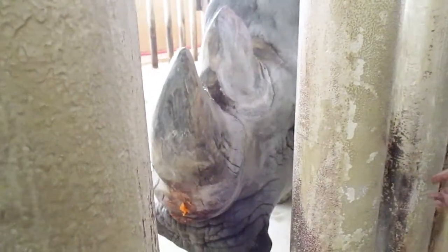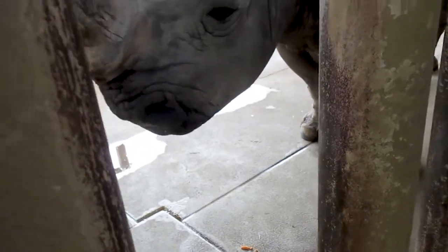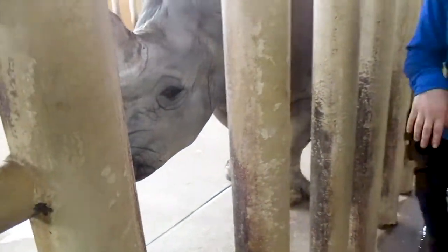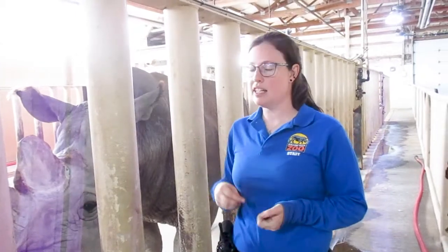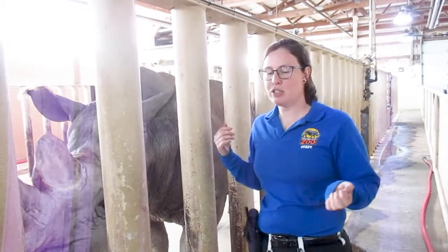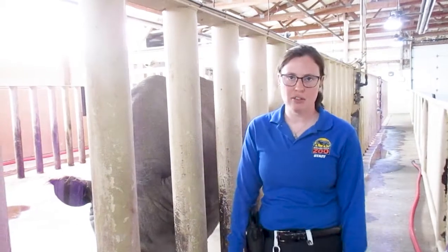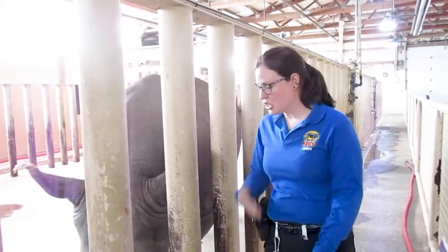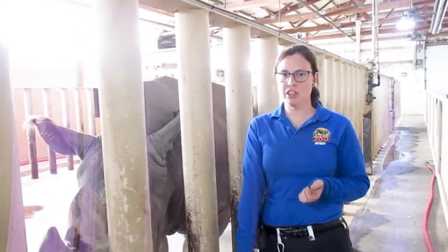The other unique thing about white rhinos is their big fat wide lip. That's actually where their name comes from — most people think it's because of their color, but it's not. There was a misinterpretation with the language because they originally were called the word for 'wide' in Afrikaans down in South Africa. People mistook that in English and started calling them 'white,' and then that's how it progressed into calling black rhinos black rhinos. That wide lip is great for grazing and keeping their head on the ground.